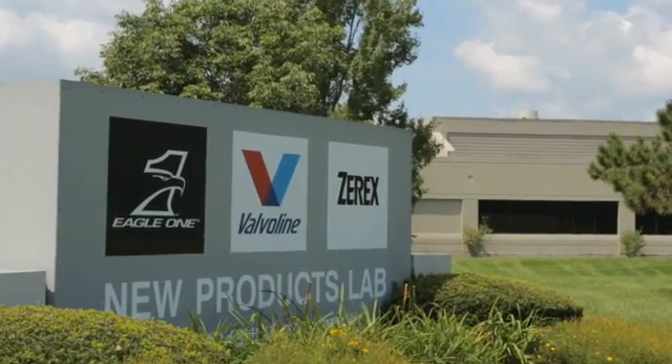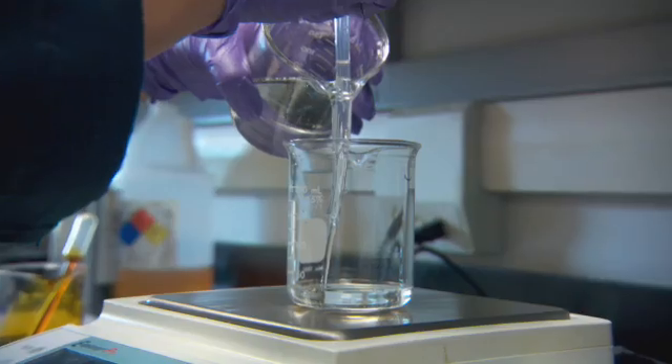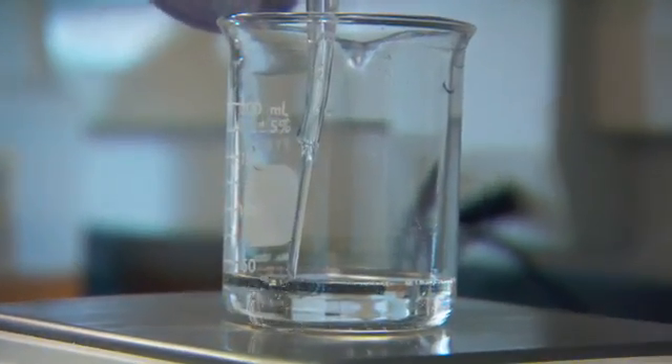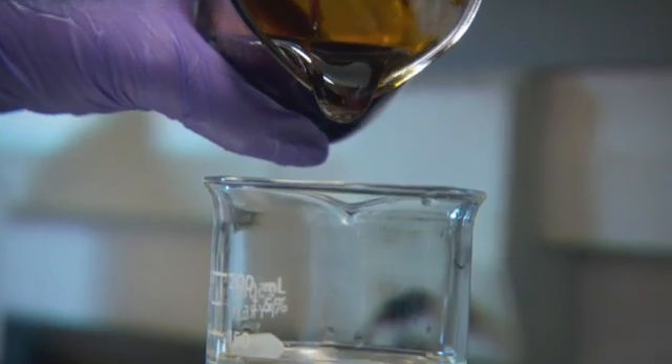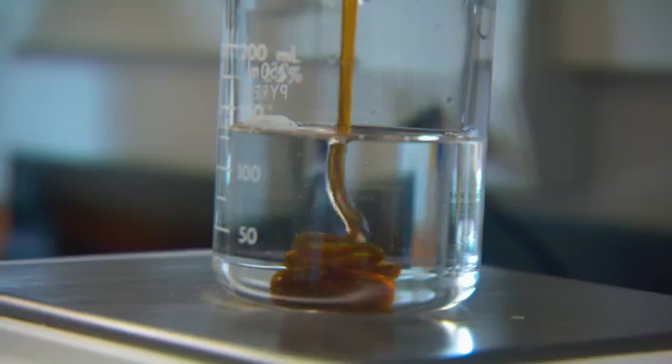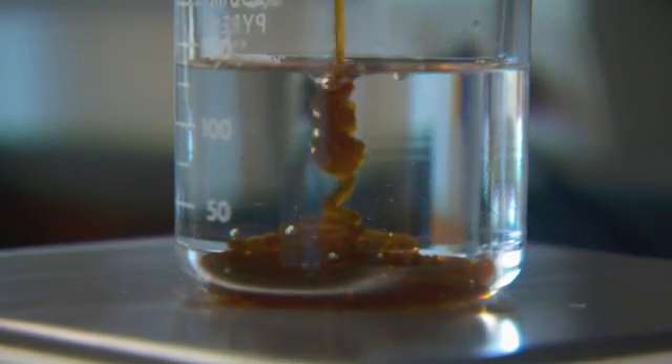Whenever there's a big change in engine technology, it almost always requires formulation of a new engine oil. That's what's happening right now with diesel engines. As upcoming changes in fuel economy standards and greenhouse gas emissions are on the horizon, new engine oils are currently in development and testing for 2017 engines. These are called PC-11 engine oils — PC standing for proposed category — and this is the eleventh set of standards since the industry-wide system was first introduced.